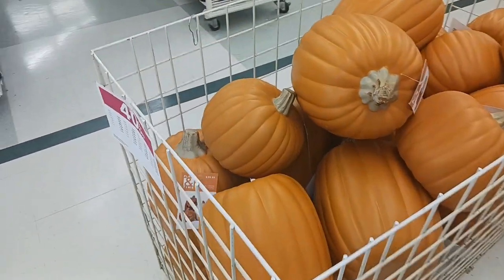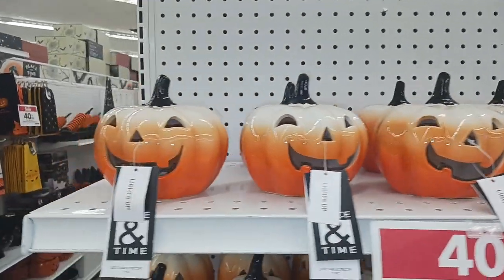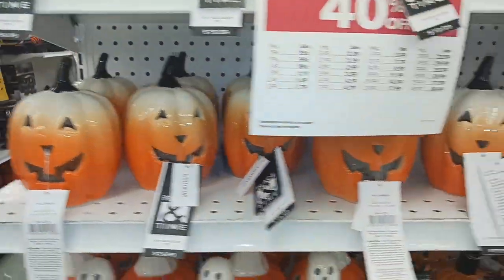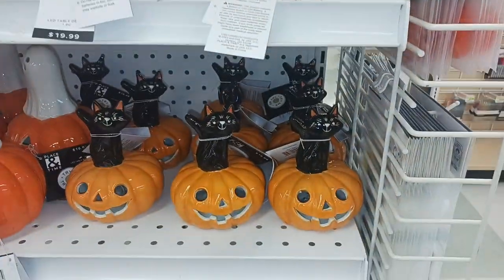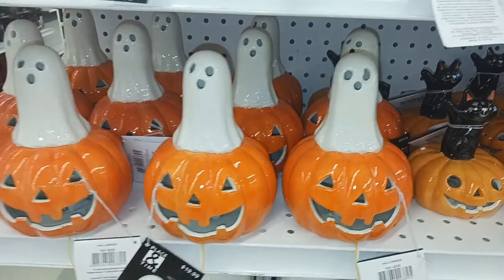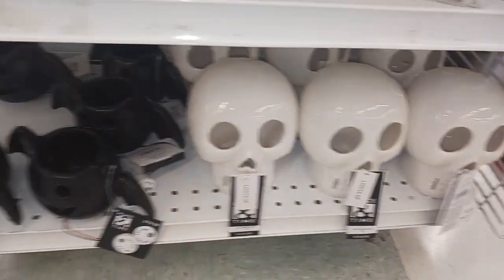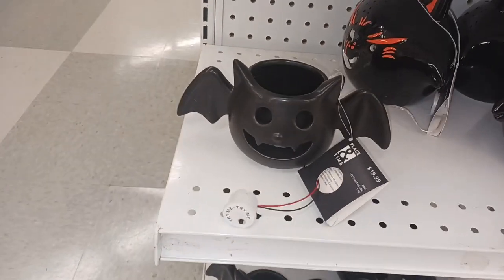Look at this bunch of pumpkins here. Here's a ton of jack-o'-lantern stuff right here. There's black cats coming out of the jack-o'-lanterns, ghosts coming out of the jack-o'-lanterns. And there's some ghosts right down there. There's a black cat. Look at those skulls right there. And look at that bat right there.